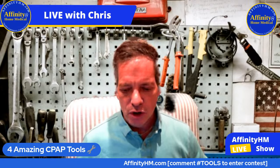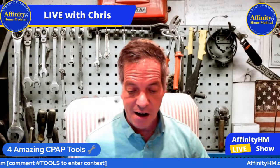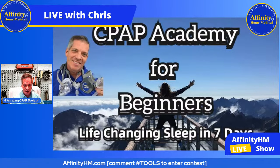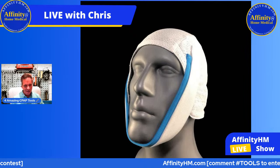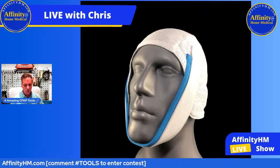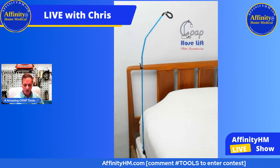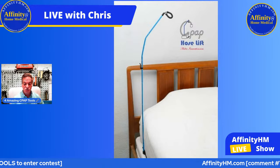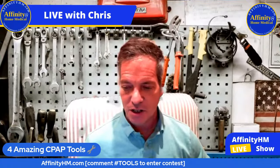Let me go through them all again quickly. CPAP Academy for Beginners — an online course on our website AffinityHM.com. The Knightsbridge Chin Strap, also called the Dual Band Chin Strap — don't buy the $10 one, get this chin strap, it's the best one you're ever going to have. The CPAP hose lift — a wonderful little item that also collapses, and you can hang your mask right there when you wake up in the morning. And the CPAP pillow — absolutely a wonderful piece of equipment.